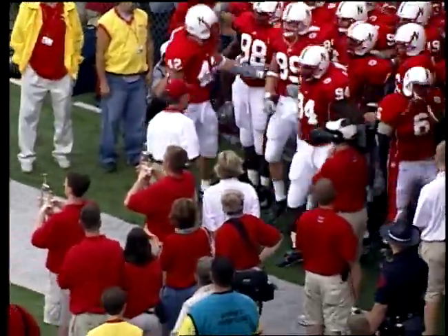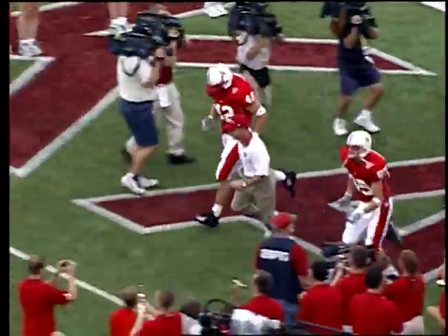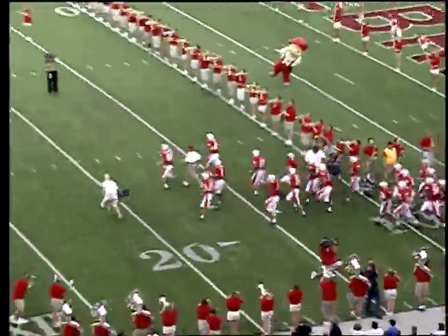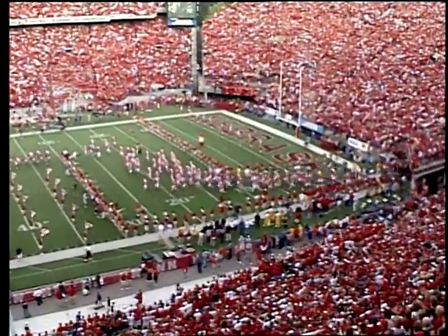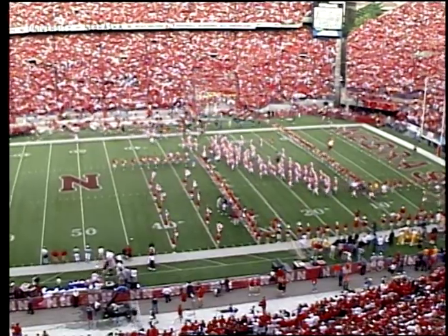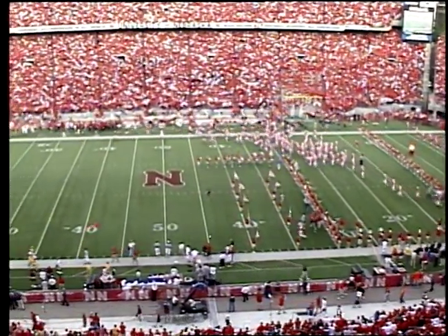Everybody hitting the lucky horseshoe. It's been a tradition forever in Nebraska, every player. And as you just heard in the background, the Huskers have taken the field here to begin.